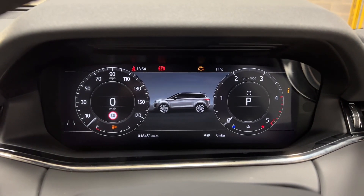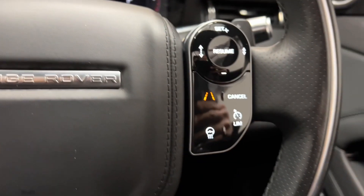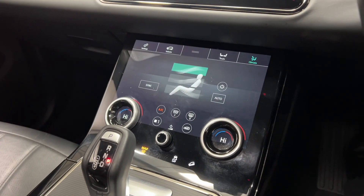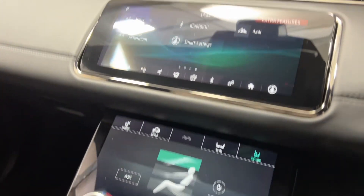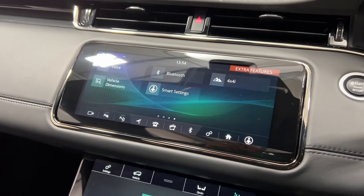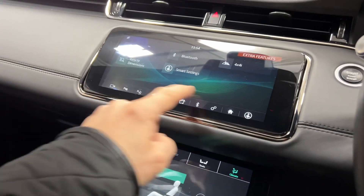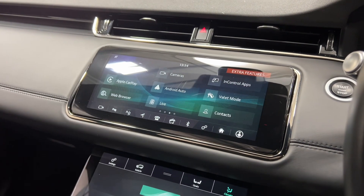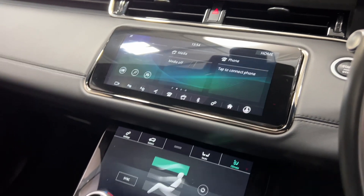Inside you can see the car's only covered 18,400 miles. This particular one comes with a heated steering wheel, heated seats, Meridian sound, of course it's four-wheel drive, and you've got Apple CarPlay, Android Auto, navigation — lots and lots of great features.